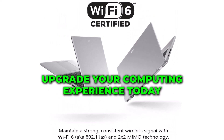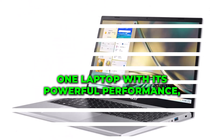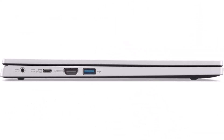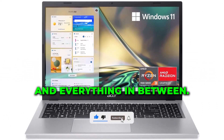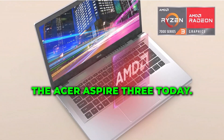Upgrade your computing experience today with the Acer Aspire 3 A315-24P-R7VH Slim Laptop, with its powerful performance, stunning display, and sleek design. It's the perfect companion for work, school, and everything in between. Don't wait — unleash your potential with the Acer Aspire 3 today!